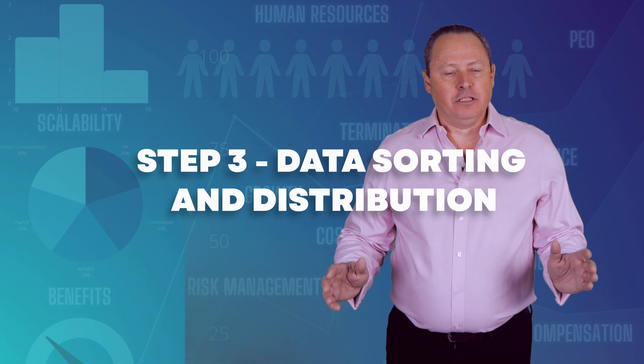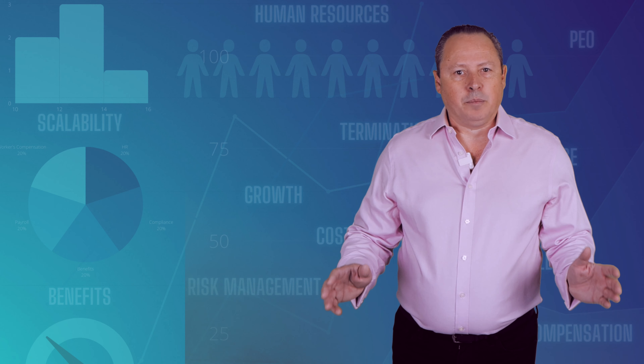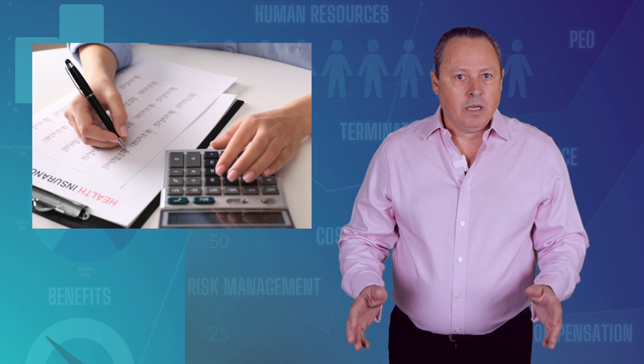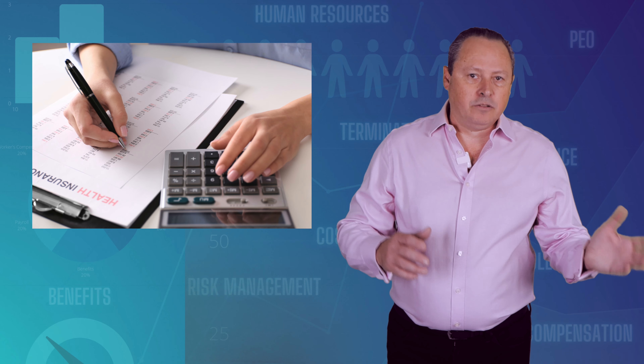Step 3: Data Sorting and Distribution. After we gather all the key information about your business, we process it to make sure it is complete and then convert that data into a PEO's preferred format. We then select the top few PEOs that match your criteria and needs and send the data to them for underwriting. Underwriting is the process where a PEO verifies your information, looks at your specific data, and goes through a process of assessing risk. After they complete this process, they come up with the appropriate premiums for your company. These premiums vary from one company to another.